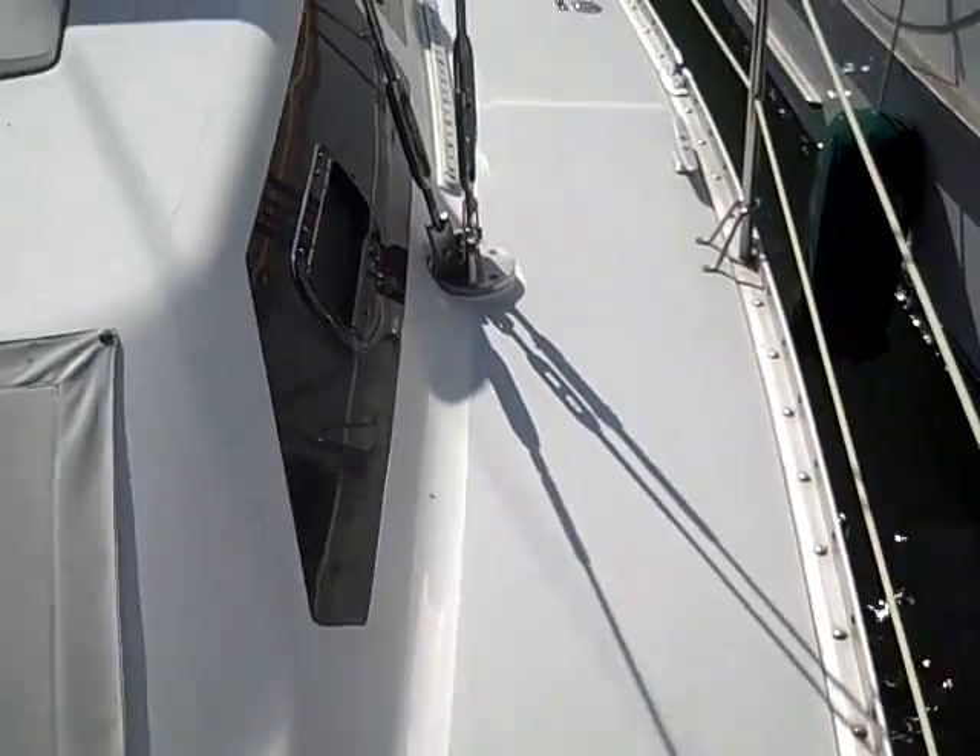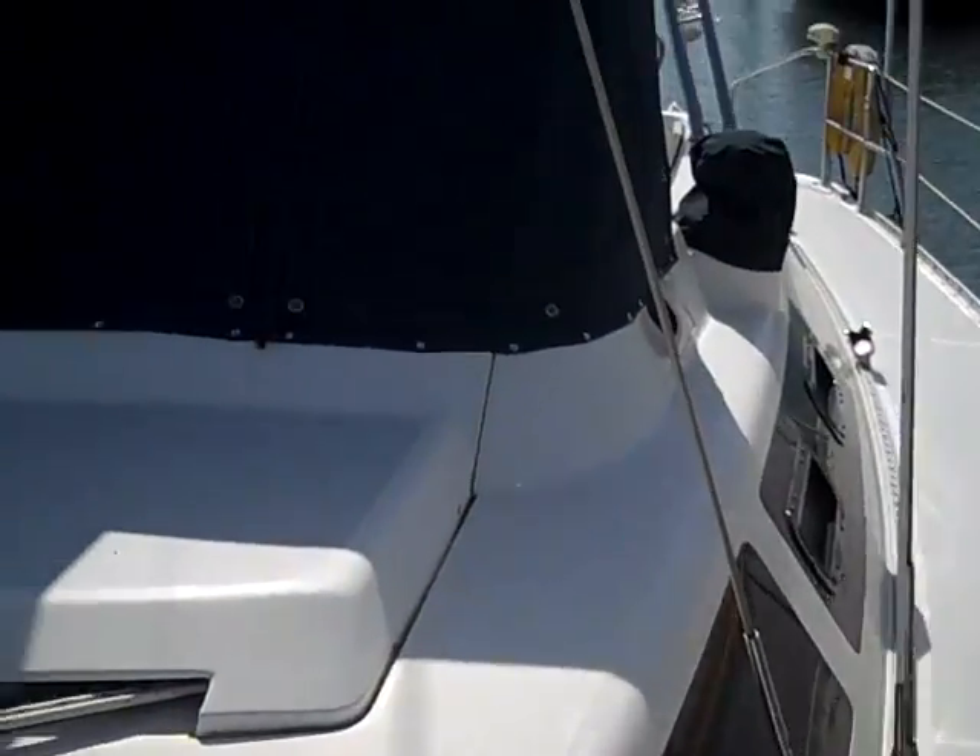Notice the two-tone decks on the vessel. He also has the aluminum toe rail, so very low maintenance on this particular boat.